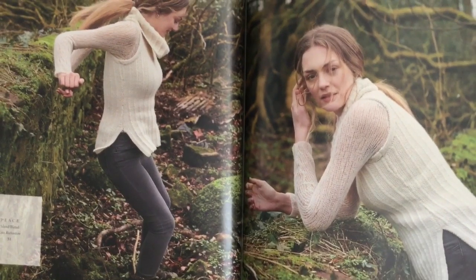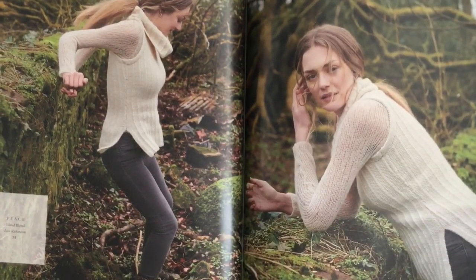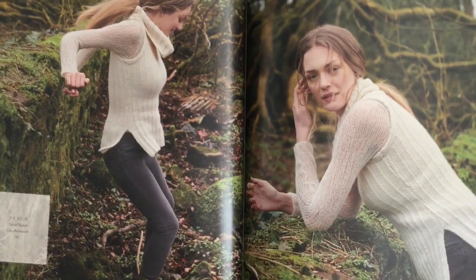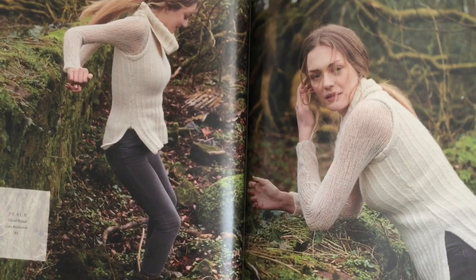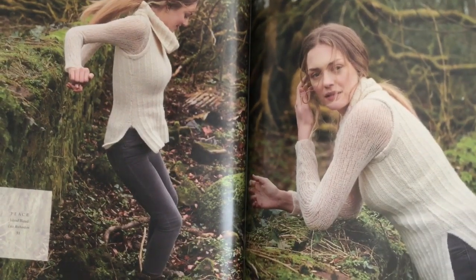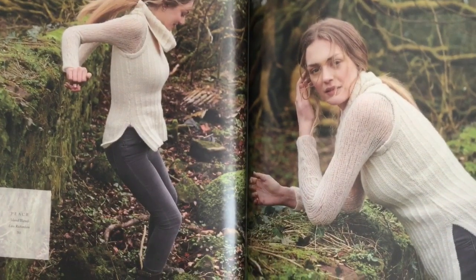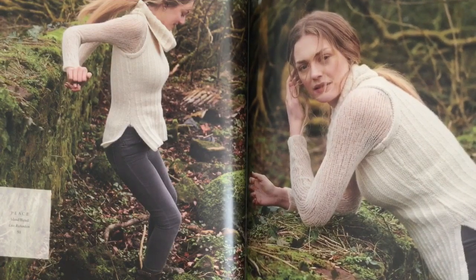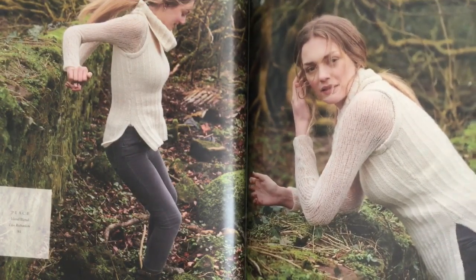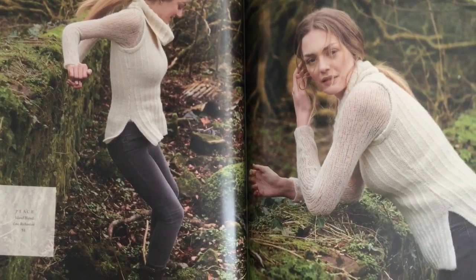Peace is a seed stitch pattern with columns of knit stitches going up. You can see it here worn over the Breath raglan pullover.